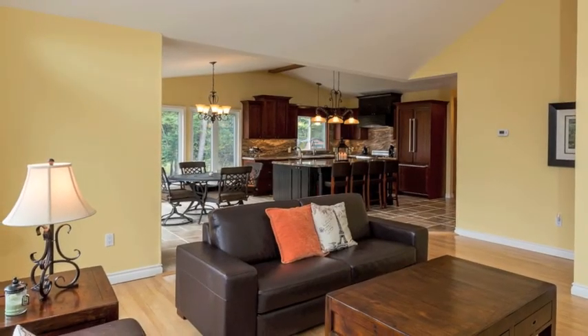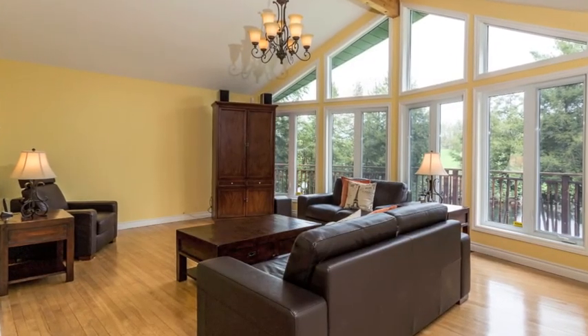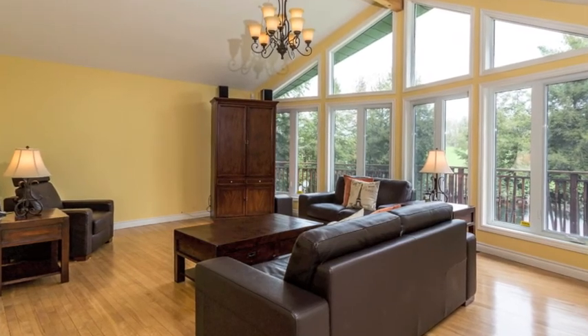Adjacent and open to the kitchen is the beautiful great room, with its soaring ceilings, hardwood floors, and expansive windows that let the outdoors in and capture the stunning views.